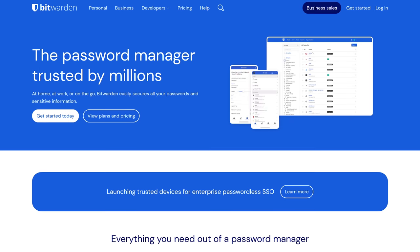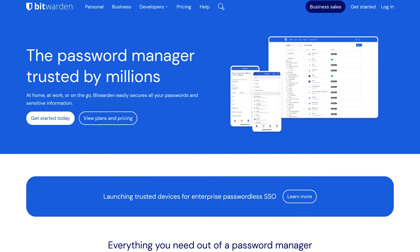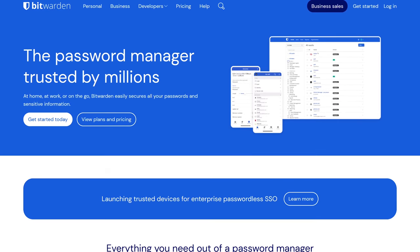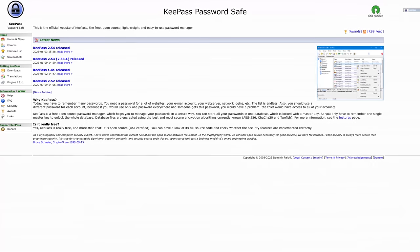If you need a free password manager with a better reputation and track record than LastPass, Bitwarden is a good alternative. Another password manager that's quite popular is the free and open source KeePass.